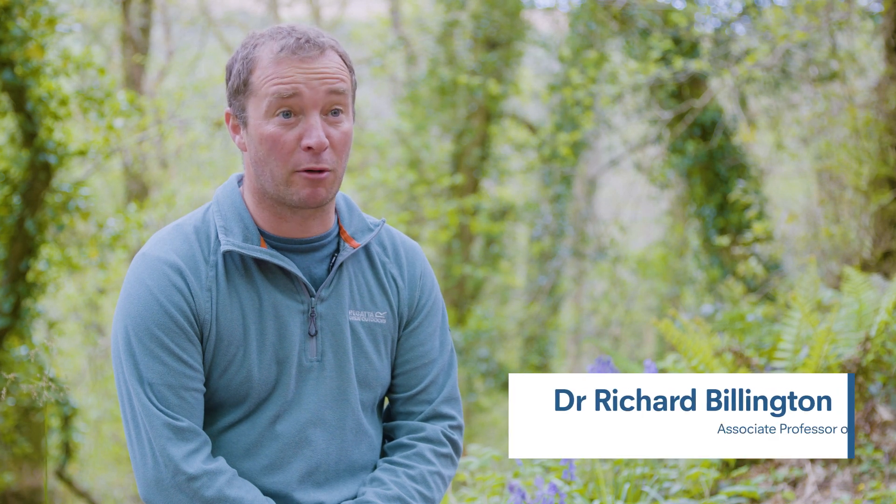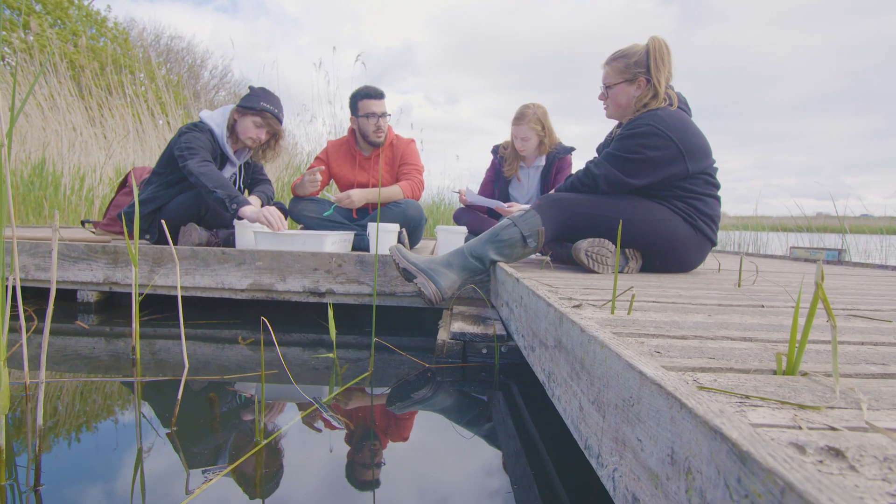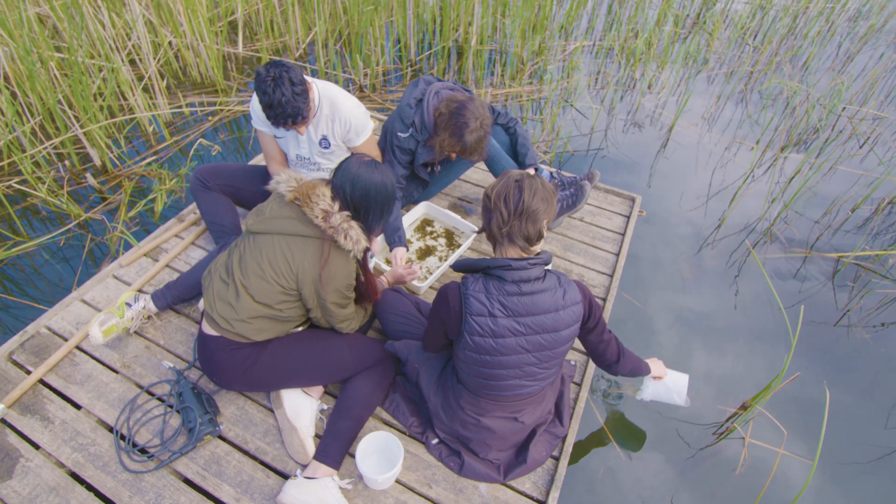So we're in Slapton — we're currently in Slapton Wood and we've brought our first years here for a five-day field course. We bring our students out on field courses because we think that fieldwork is a really important skill for biologists to have.